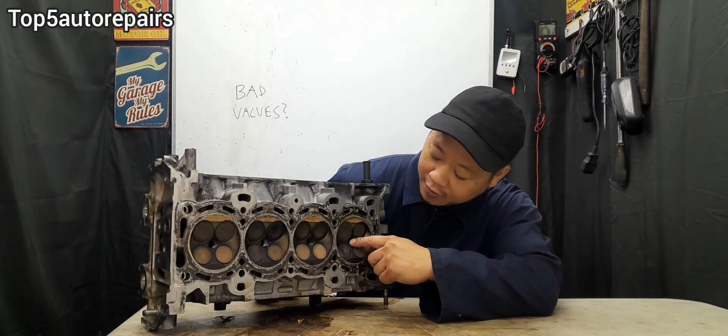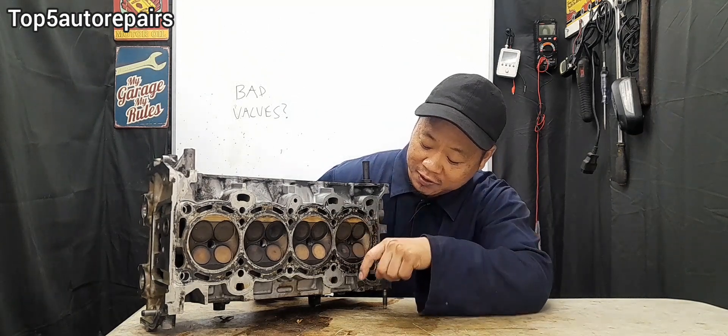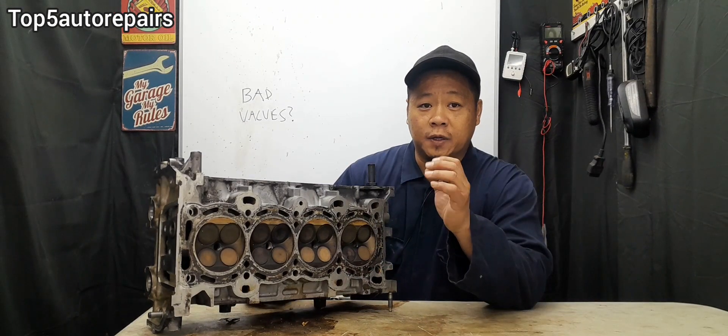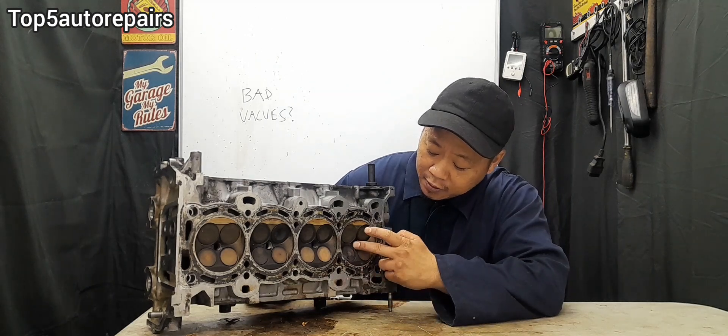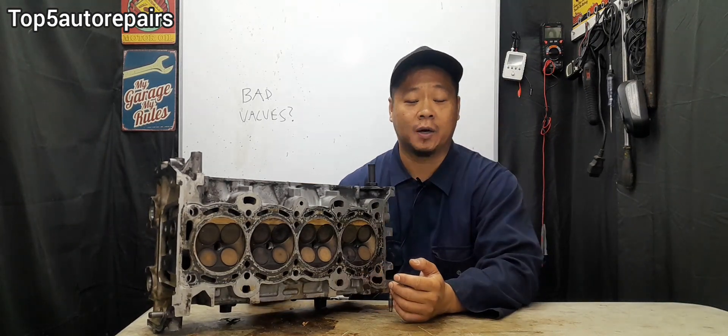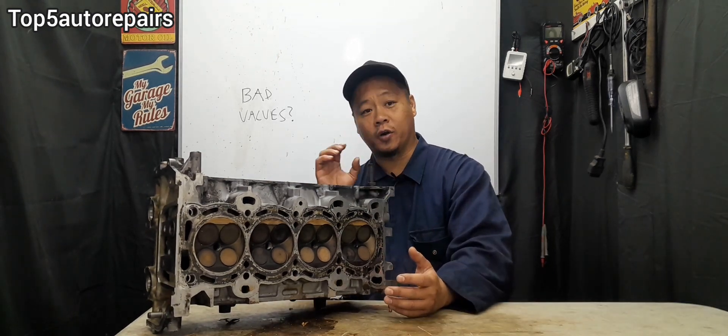If conducting a dry compression test or a leak down test is too complicated, you can buy a boroscope. All you have to do is remove the spark plug and stick the scope down into the combustion chamber to visually inspect the intake and exhaust valves. Before using a boroscope, make sure to set the piston to top dead center. Remove the spark plug and stick a quarter-inch extension down until it touches the top of the piston head, then rotate the engine clockwise or counterclockwise — depending on your engine design — until the extension is at its highest point. Then you know you're at top dead center.